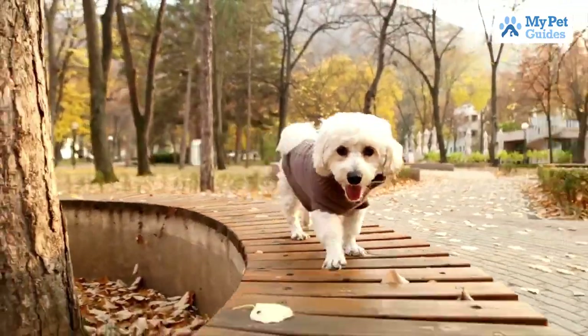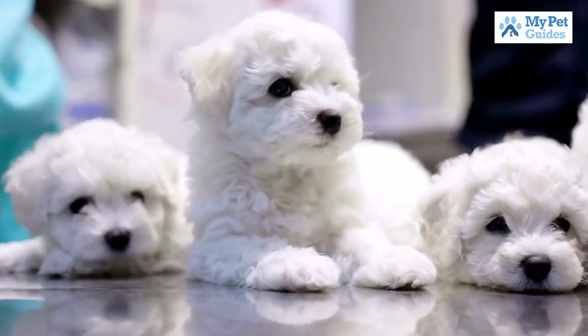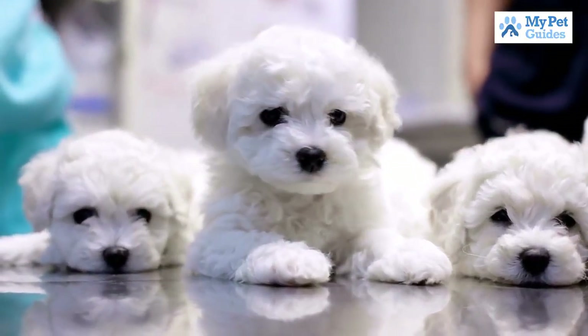They are intelligent and can be trained to do tricks, making them a fun and entertaining pet. With regular brushing, they are relatively low maintenance compared to other breeds.